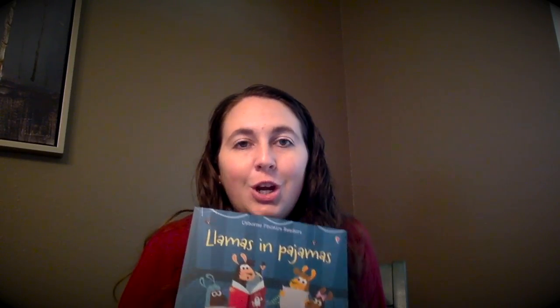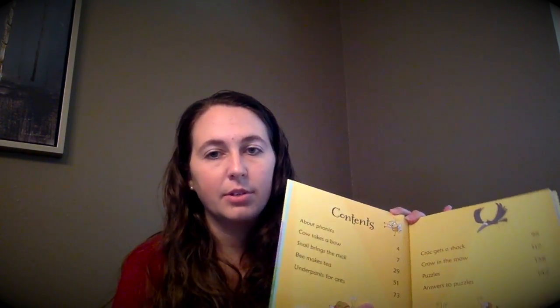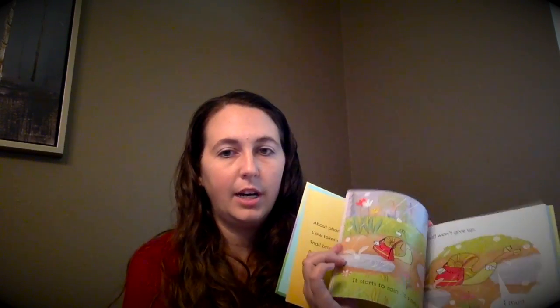Moving on to our phonics readers — which I love because I'm a teacher — this is Llamas in Pajamas. You can buy it individually for $6.99; it's great for rhyming words and teaching phonics skills. You can also get a combined volume like Cow Takes a Bow and Other Tales, which has six phonics stories all in one book for $14.99, which is much cheaper than buying them individually.